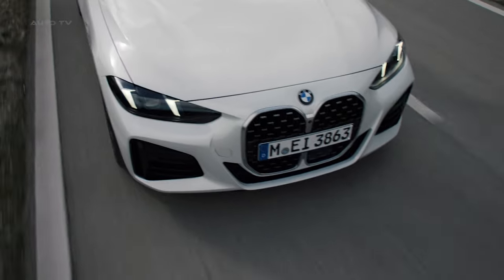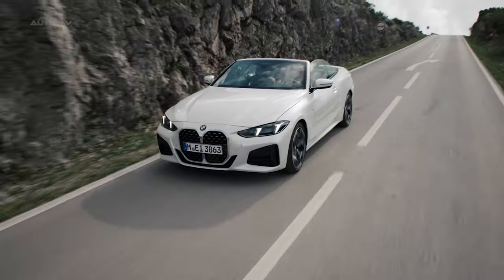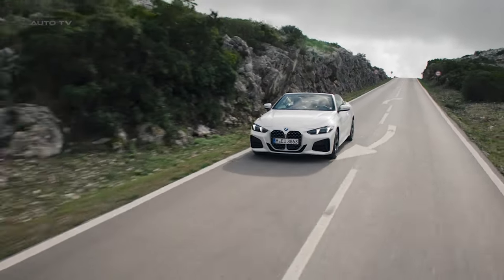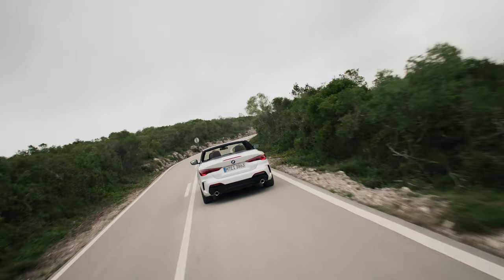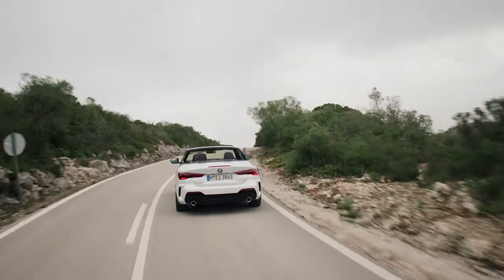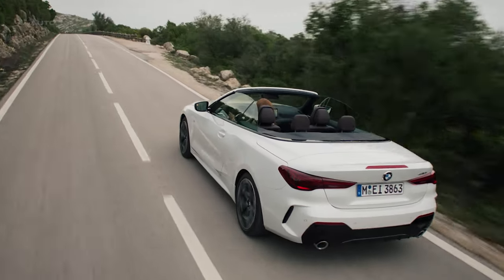For stronger acceleration, the M440i utilizes a 3-liter inline-six pumping out 382 horsepower for a swift 4.3-second sprint to 60 miles per hour. Rear-wheel drive comes standard across the range, and xDrive all-wheel drive is optional. An 8-speed automatic transmission and sport-tuned chassis deliver a dynamic driving experience with engaging handling.